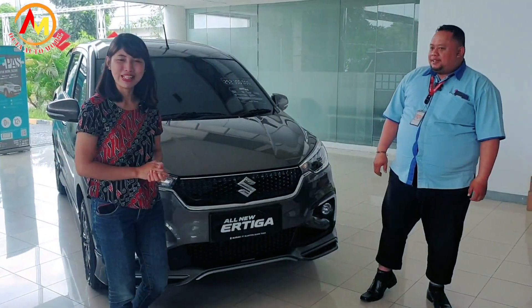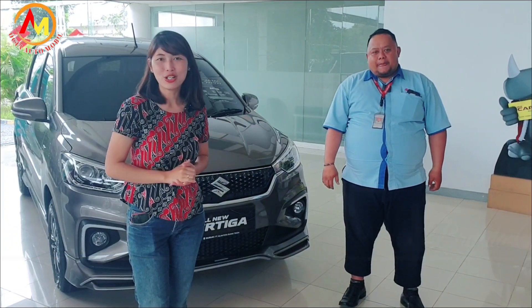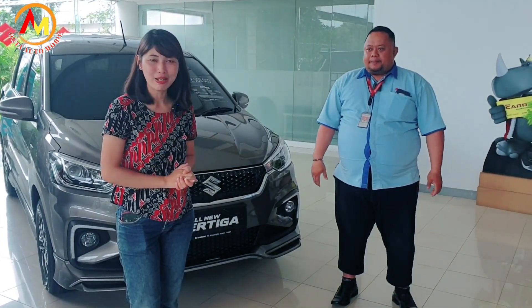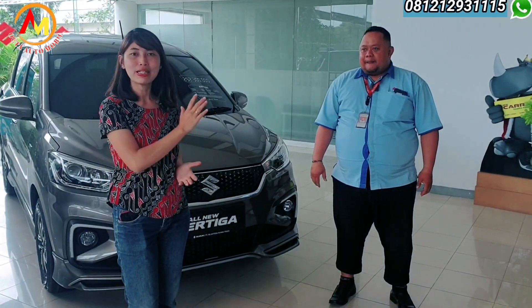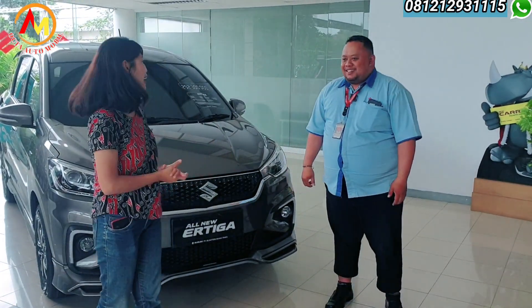Welcome to Oktato Mobile, back with Brenda. Kali ini Brenda jalan-jalan ke showroom mobil baru, yaitu showroom Suzuki. Ditemani langsung sama pengelola showroomnya, Bapak Arlan.